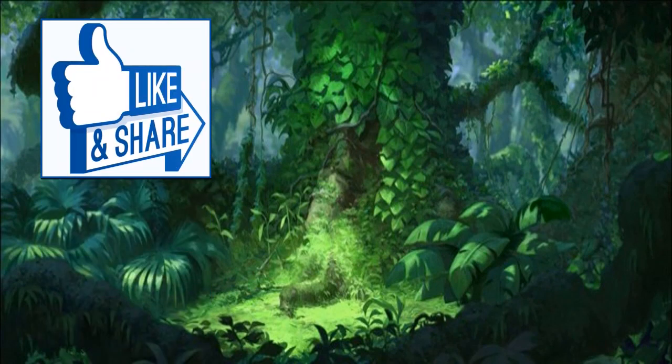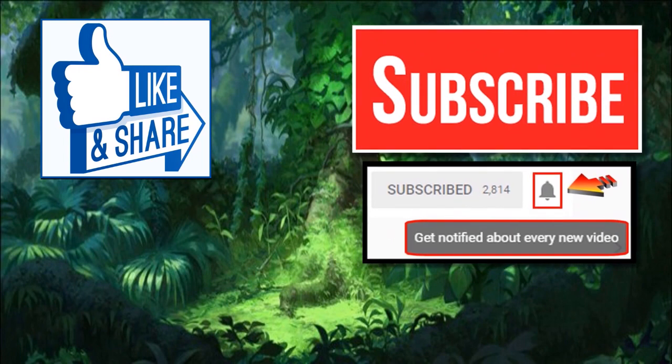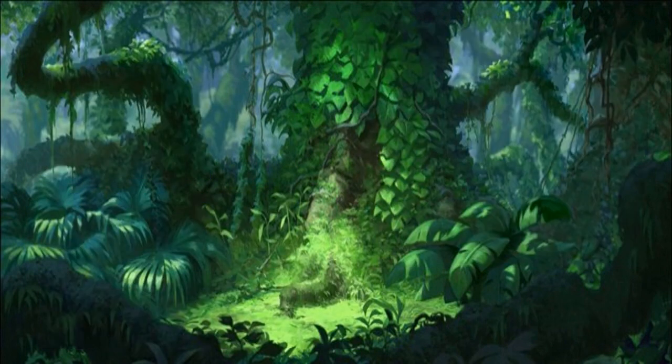If you like the information that you got here today, please remember to like this video and to share it. If you haven't subscribed to my channel, I really appreciate it if you subscribe. I upload videos once or twice a week, so please remember to hit that notification bell so you can be notified every time I upload a new video. I'm on Facebook, Twitter, and Instagram, so definitely check me out there. We'll see you next time!